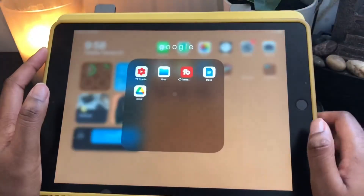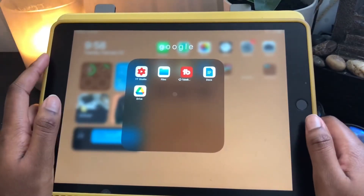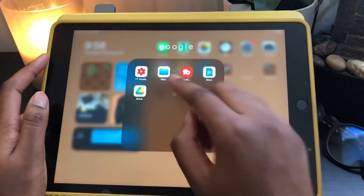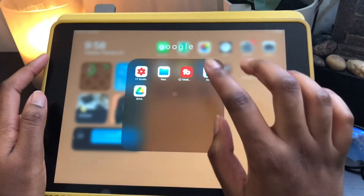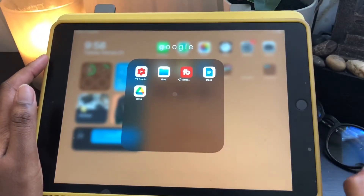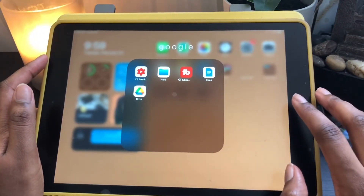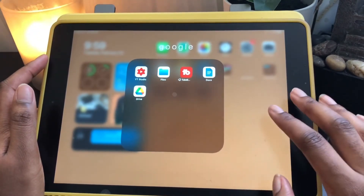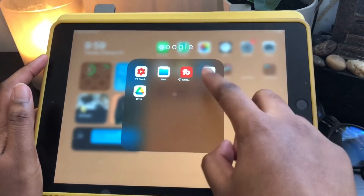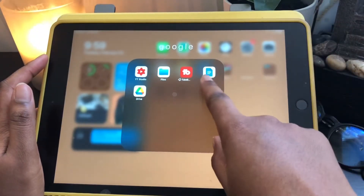On to the Google section. I have the YouTube Studio app, which is basically just analytics. Then I have my Files, and TubeBuddy, which helps with analytics and making sure I'm tagging videos the way I should be and engaging properly. TubeBuddy gives me a lot of good advice and tips to help my channel grow. I have it on my laptop now, which is why it's offloaded on my iPad to save storage. Then I have Google Docs and Google Drive.